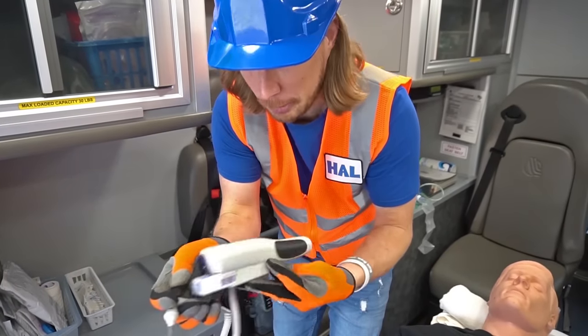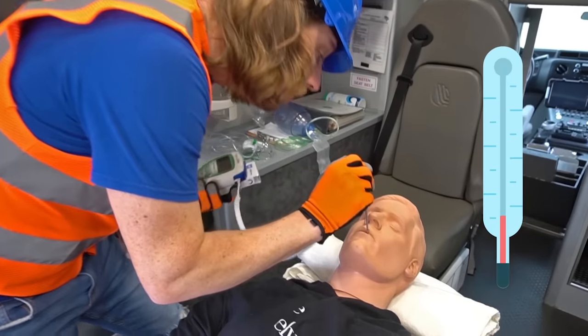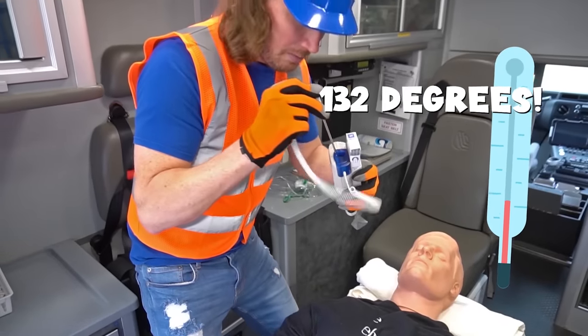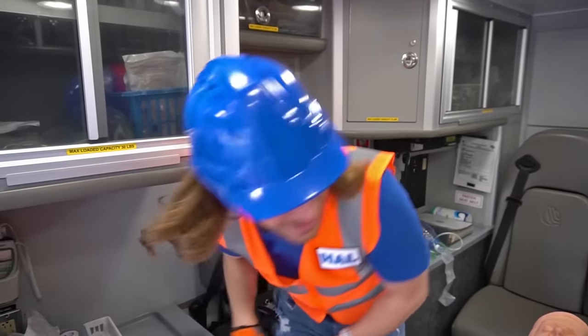Have your parents ever taken your temperature before? Let's take Rescue Randy's. 132 degrees! We might have to take him to the hospital! That's awesome. I'll set that back in there.